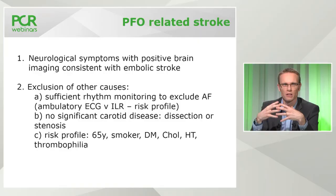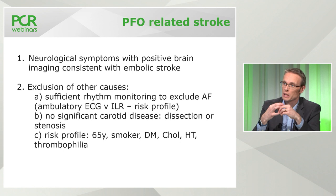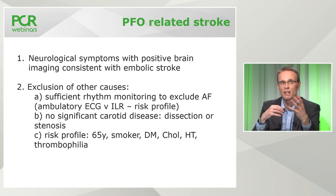These are complicated factors. Neurological symptoms with positive brain imaging consistent with an embolic stroke are important criteria — those were the entry criteria into the major RCTs, and it is from those trials that we take our criteria for closing the PFO. You have highlighted areas including sufficient rhythm monitoring to exclude atrial fibrillation. Philip, can you expand on when an ambulatory ECG is enough versus needing more prolonged monitoring such as an implantable loop recorder?